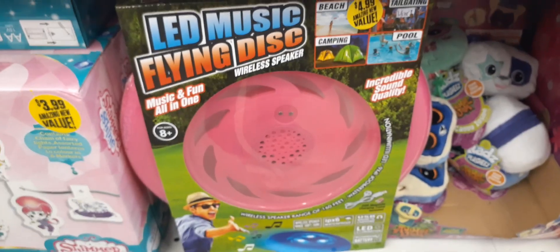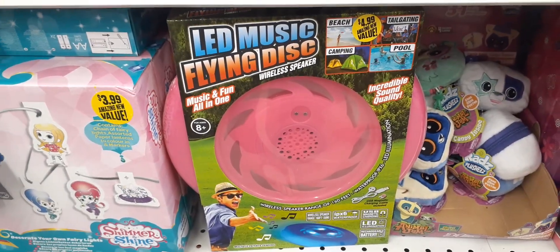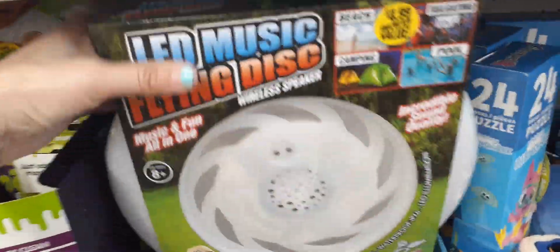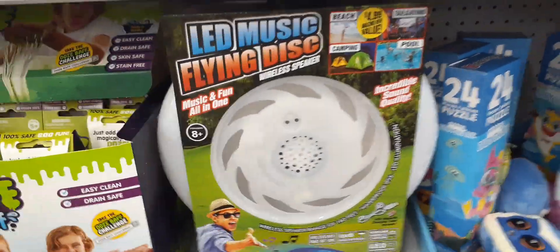This is kind of cool — a LED music flying disc, music and fun all in one for $4.99. Great for tailgating, beach, camping, and pool. It also comes in white and has a speaker — pretty nifty! I like the green color, that would be a fun choice.